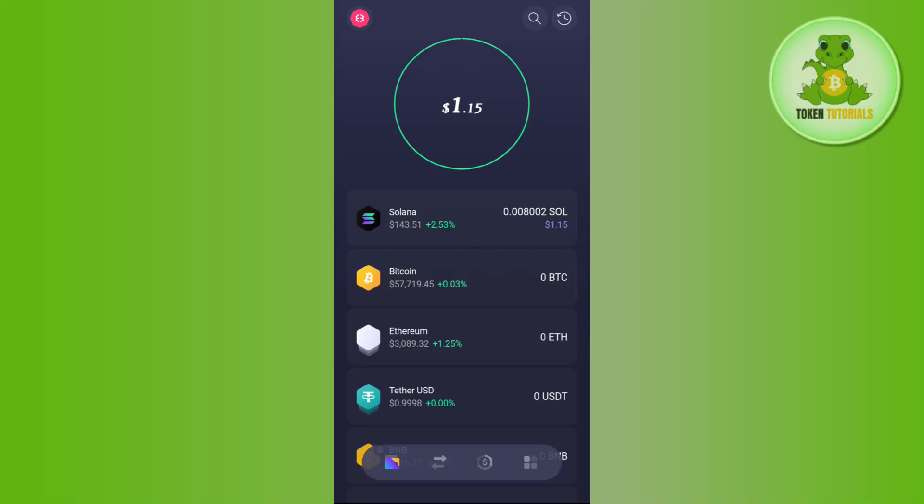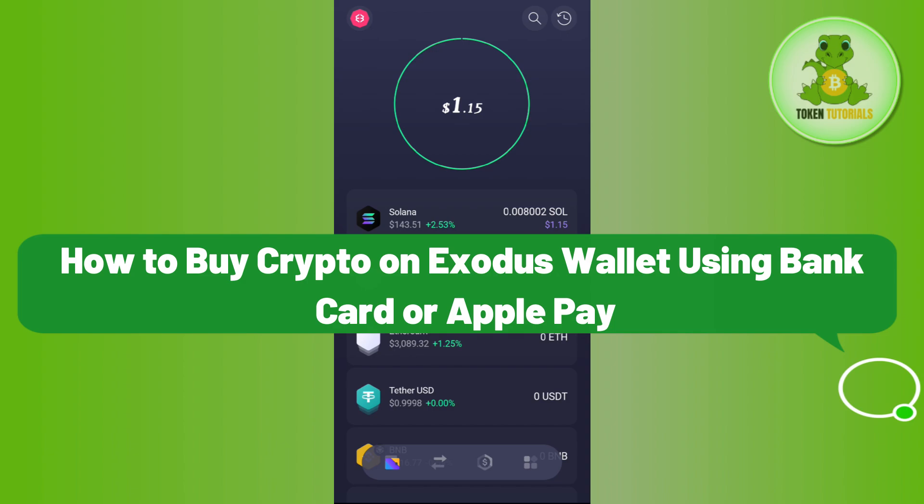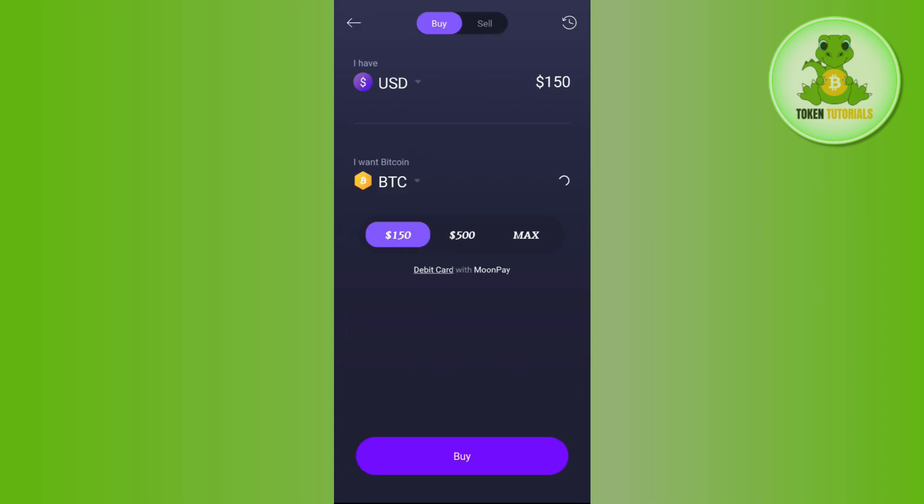Hello everyone, welcome back. In this video I will show you how to buy crypto on Exodus Wallet using a bank card or Apple Pay. In order to do it, you first need to launch your Exodus Wallet application, then tap on the dollar icon at the bottom, which is the third tab.